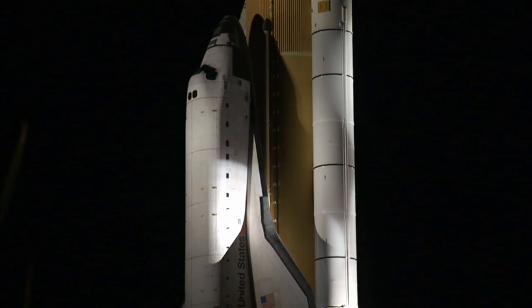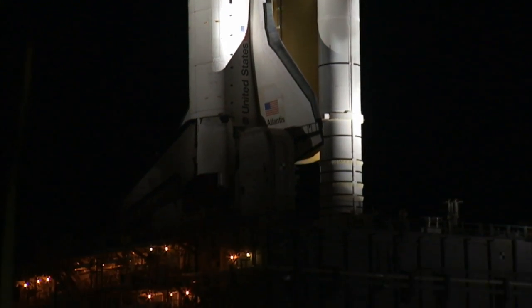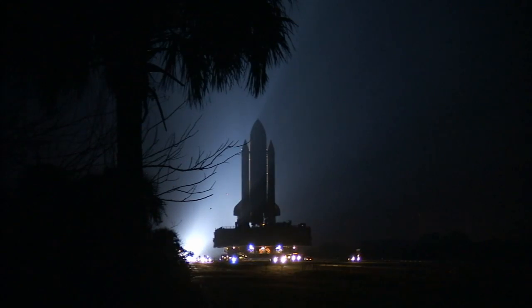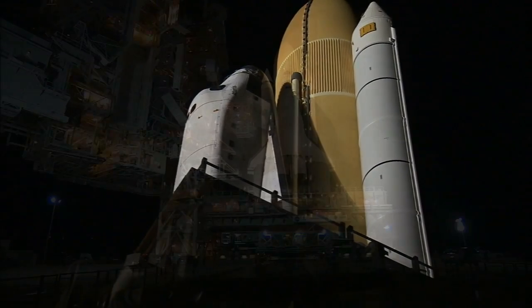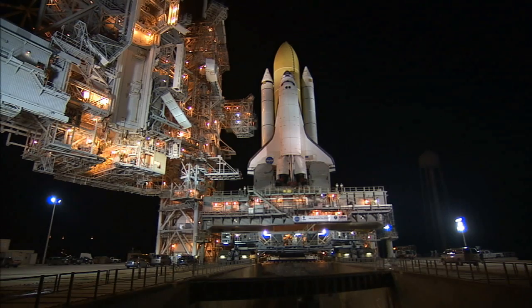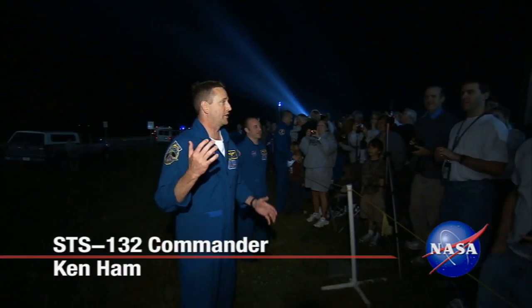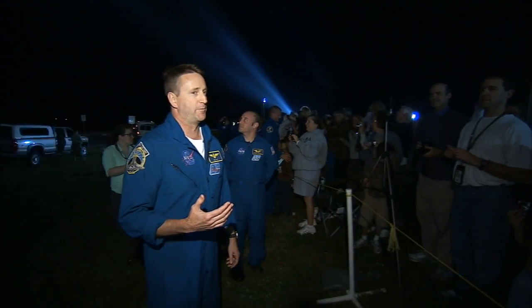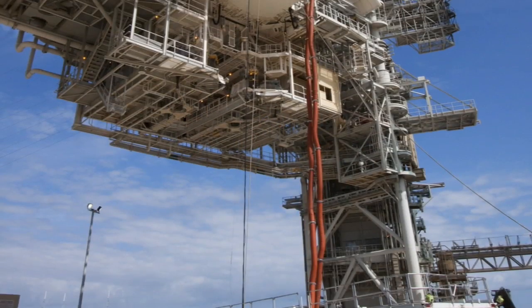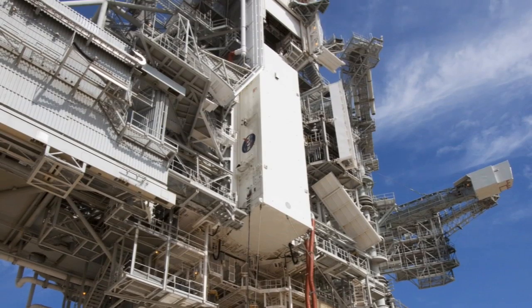Stacked with its solid rocket boosters and external fuel tank on the mobile launcher platform, the shuttle's slow roll atop a crawler transporter took approximately six and a half hours, reaching the seaside launch pad at about 6 a.m. It is, in my mind, the most incredible machine that humanity has ever built.